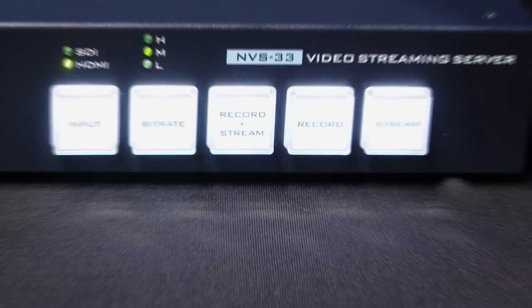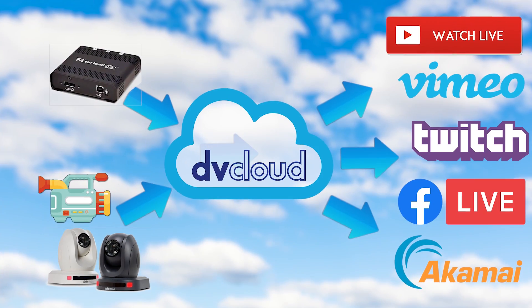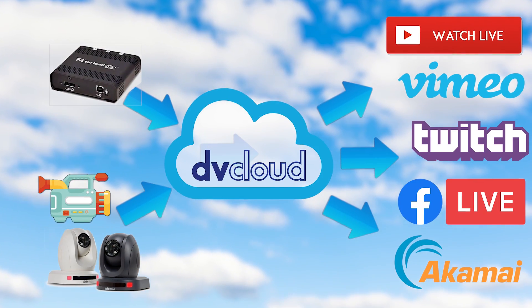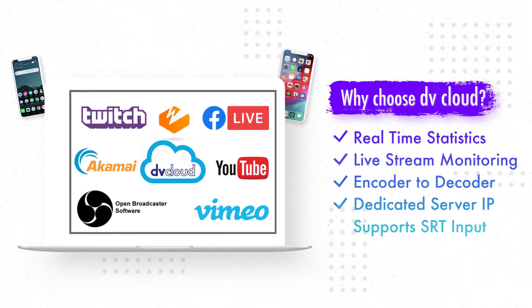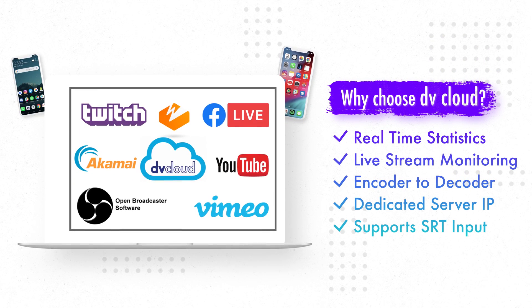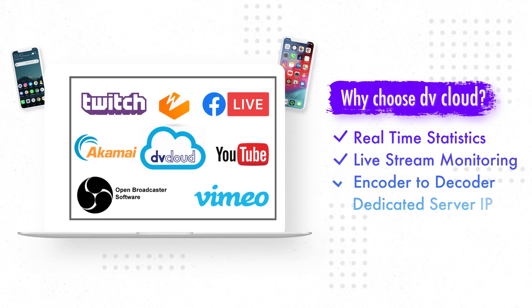DVCloud is compatible with all Data Video encoders and video streaming studios, as well as other streaming set-top boxes and IP cameras. DVCloud also offers real-time statistics, live stream monitoring with Rewind, a dedicated server IP, and more.